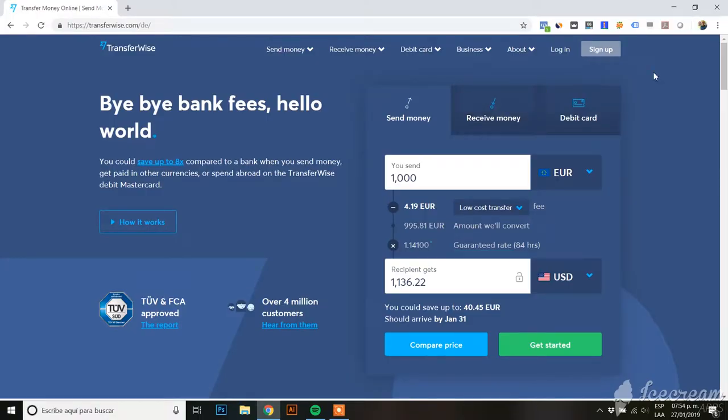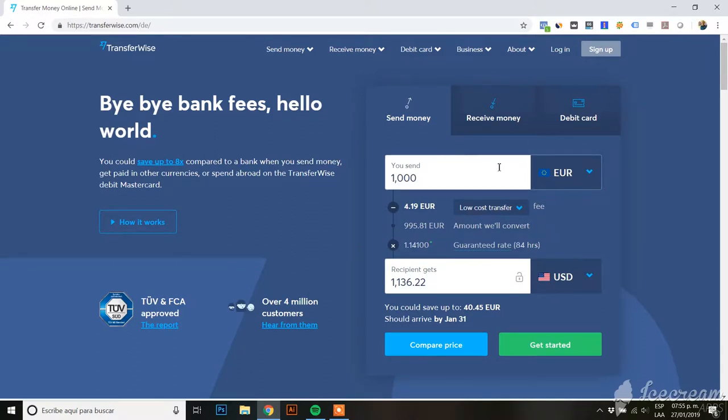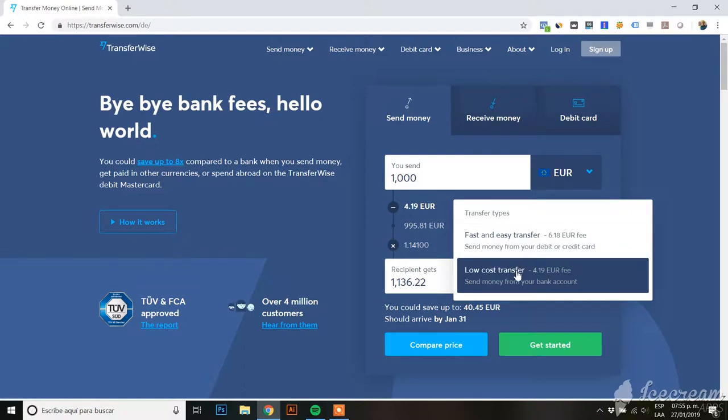I want to talk to you about TransferWise. TransferWise is an online banking service that helps you send or receive money internationally. You can get different currencies and hold different currencies on your account. On their website you can easily see how much your recipient will get from the transfer and what it will cost, depending on whether it's fast or if it takes a bit longer.